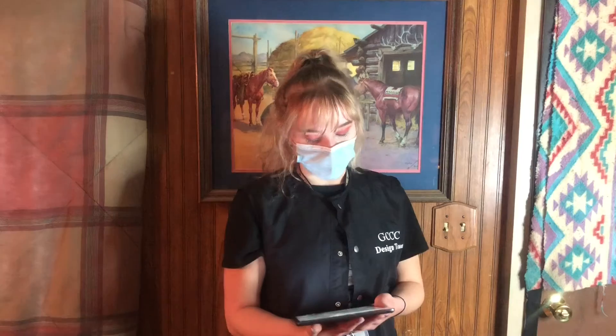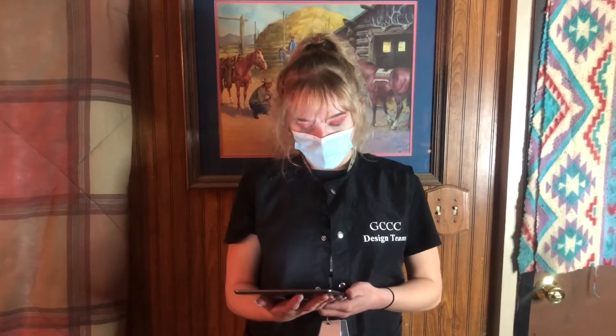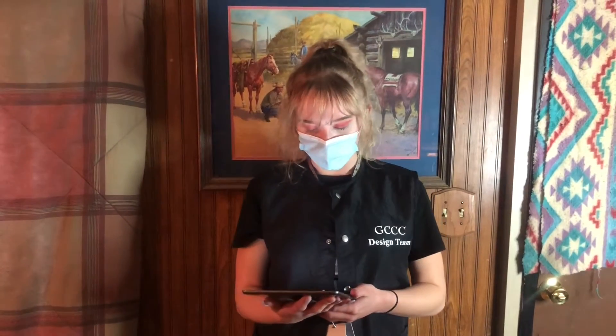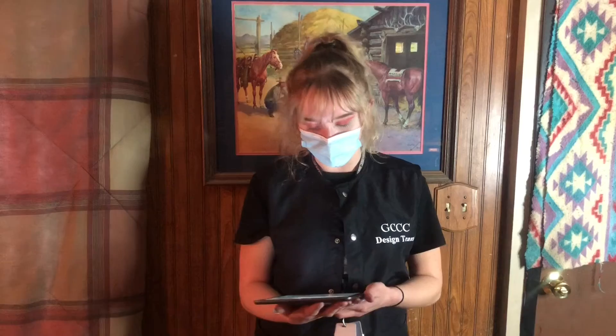Nothing can make you feel more poised or beautiful than a new set of nails, and this is what I can offer. I apply acrylics carefully and properly — I never rush through the process, I do them with care, and I stay focused. I never skip any steps. You can schedule an appointment with me to see what you've been missing out on.